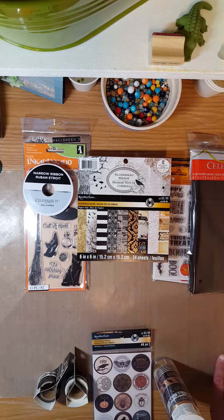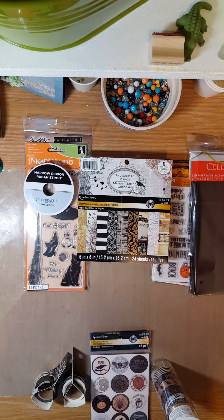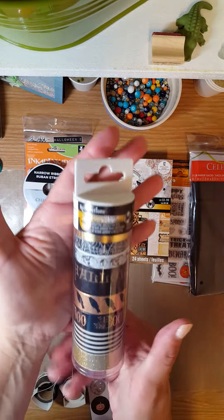They had 40% off all Recollections embellishments, stickers, and washi tape. There were people working there who kept coming up asking if I needed help, and then I saw the coupon and had to chase someone down. I asked if it applied to the Halloween stuff too — I read the coupon and it didn't say it didn't, and there were no signs saying otherwise — and they said yes, it should be 40% off. So I got the washi tape.